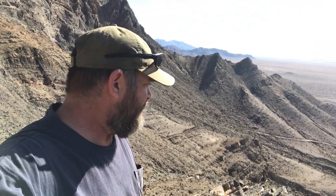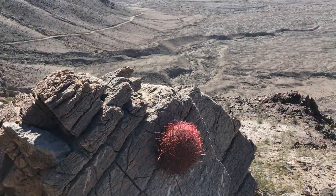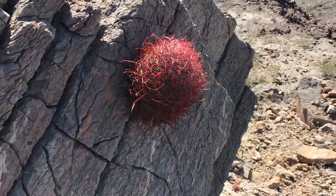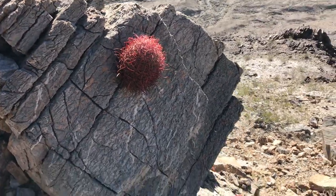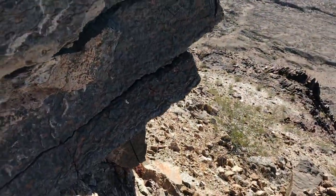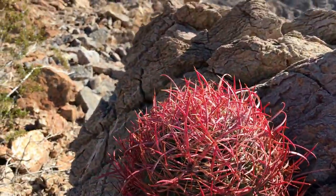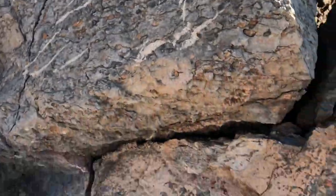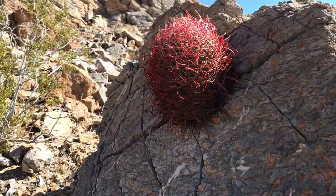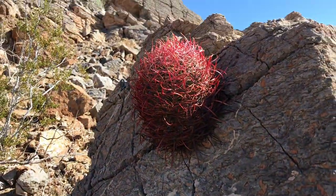I'm going to go back down, eat some lunch, try to find a couple more and wrap this up. Check that out — how cool is that? Guess you don't need soil to grow, huh? Wow, that dude's just in the side of a rock. That's pretty darn unique. Let's see if I can get a different angle — look at that, it's growing pretty good. Maybe there's a little dirt in that crack, but the ground's way down here. Solid whatever this rock is. That's cool.